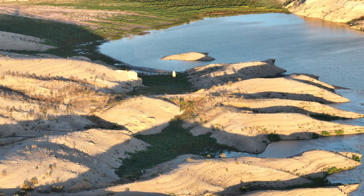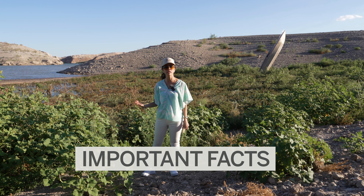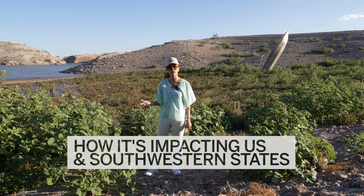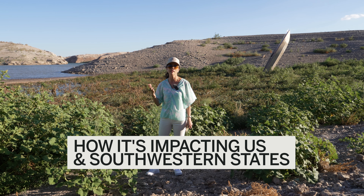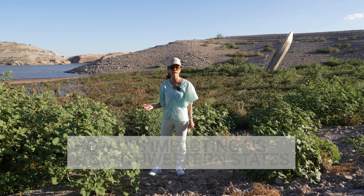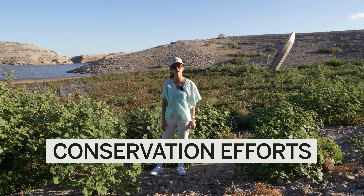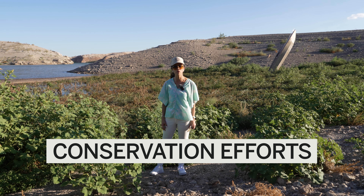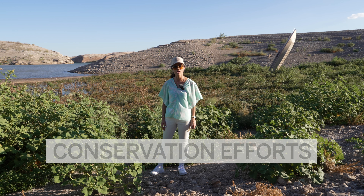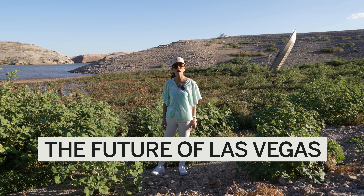In this video, I will be sharing with you important facts about what's really happening here at Lake Mead, and how the water shortage is impacting not only Las Vegas and Nevada, but all of our neighboring southwestern states. In addition, I will also be sharing with you all the conservation efforts that we are doing here in Las Vegas and Nevada, how we are coping with the drought, and the future of Las Vegas.